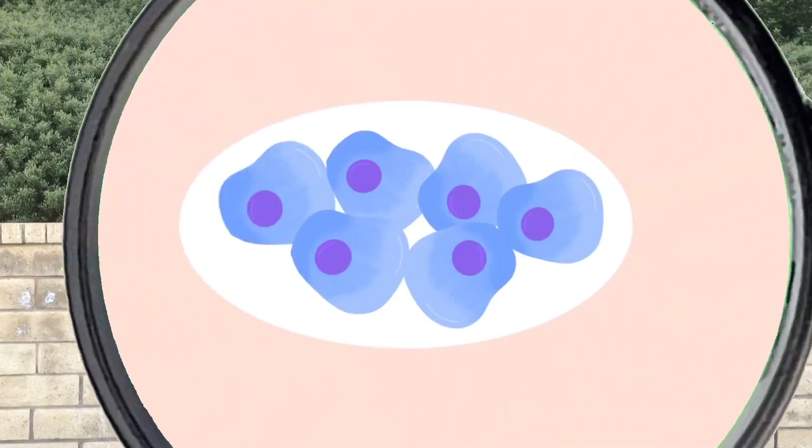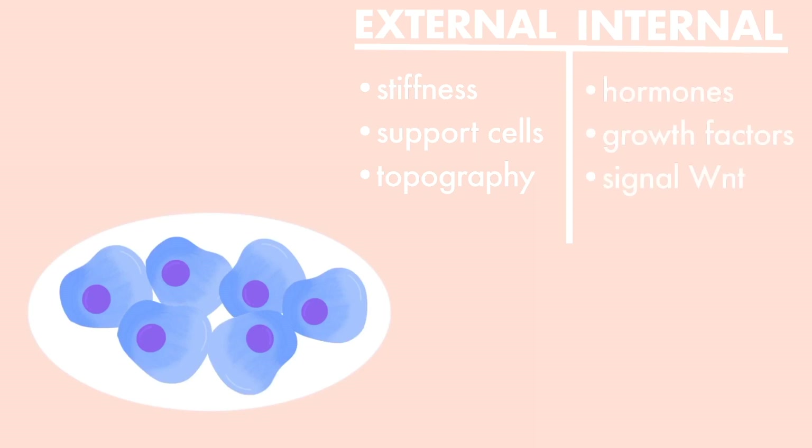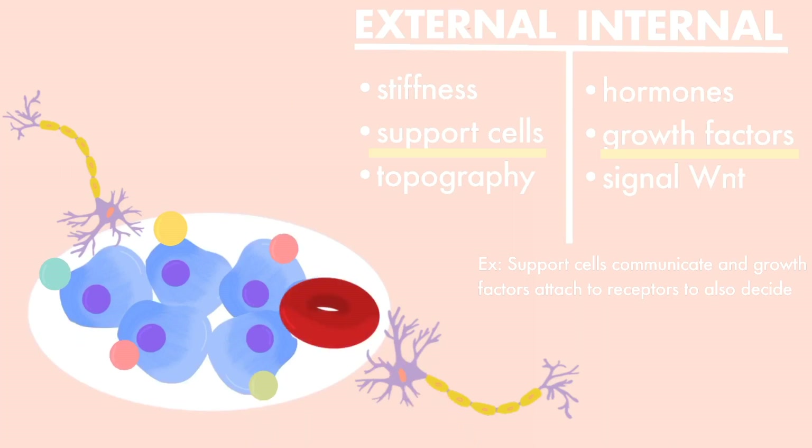In stem cell research, scientists are looking to replicate this natural differentiation process in hopes of cultivating desired cells to be used for treatment. So far, researchers have created micro-environments called stem cell niches in order to control stem cells changing into what they want. This artificially regulates external and internal cues to the stem cell. Scientists have learned various methods to cue the stem cell into turning into a specific cell or creating more stem cells.